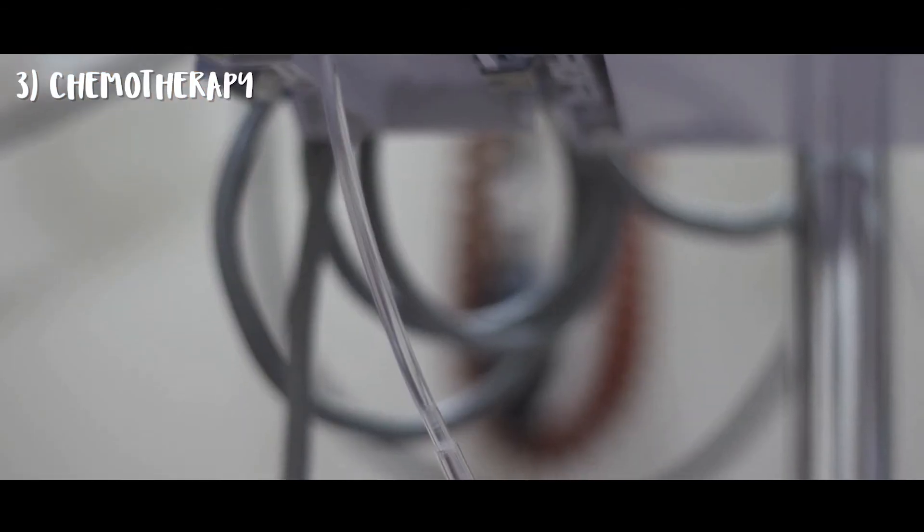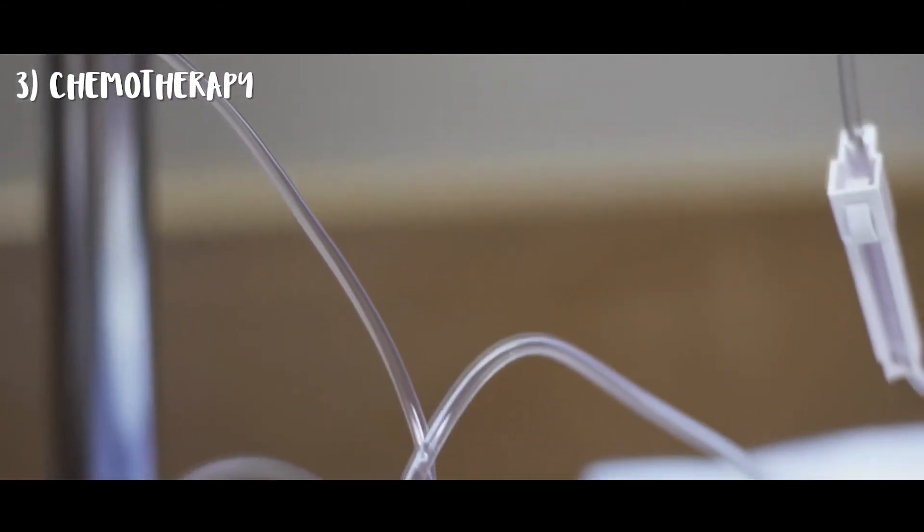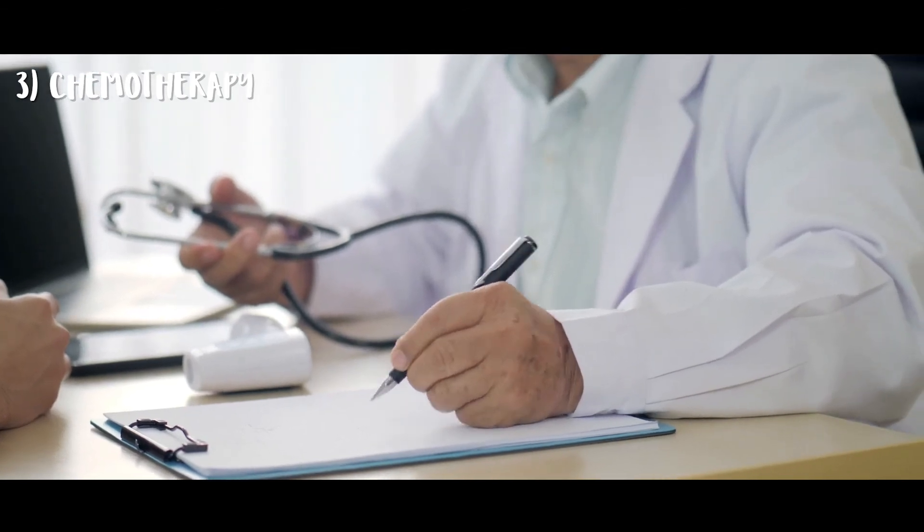Now let's talk about chemotherapy. Like in women, men who are eligible should be offered chemotherapy, both in the neoadjuvant as well as the adjuvant setting. Although the data on the benefits of chemotherapy in men comes from observational studies, it has been shown to improve survival rates.